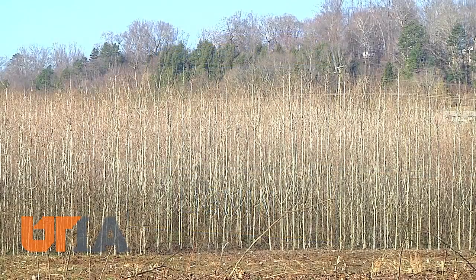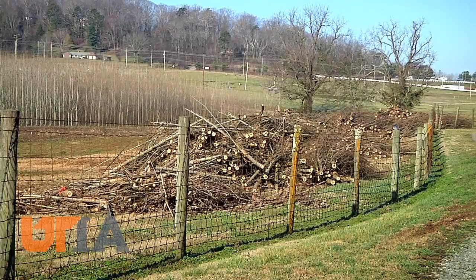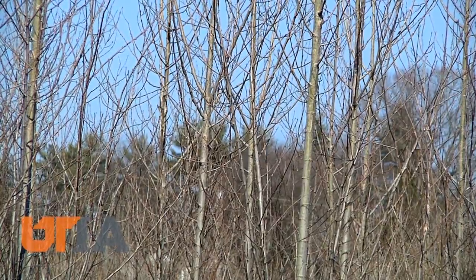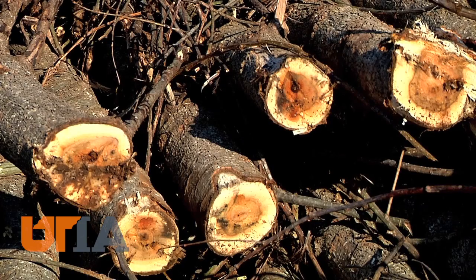This poplar forest offers a glimpse of the future and a possibility for Tennessee landowners. Just one acre of these trees could produce six to seven tons per year of woody biomass products.